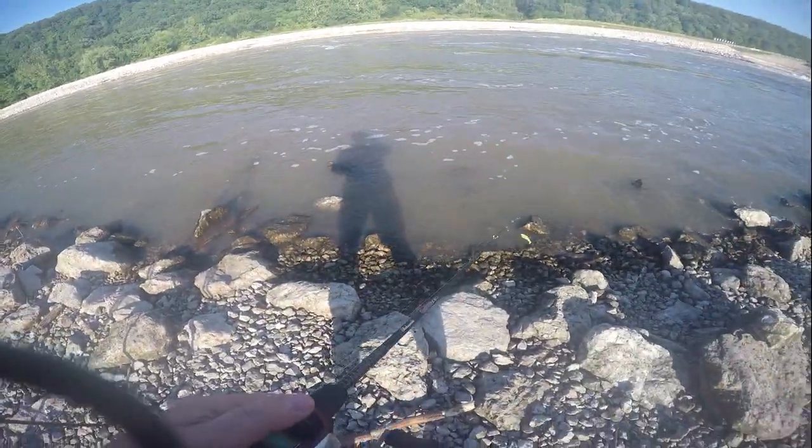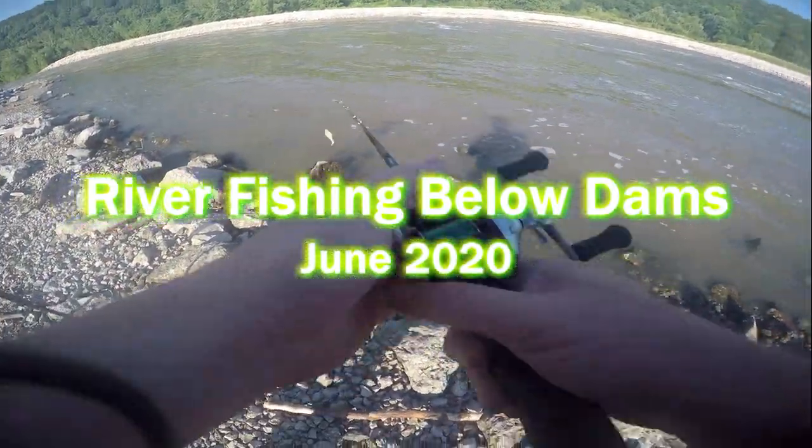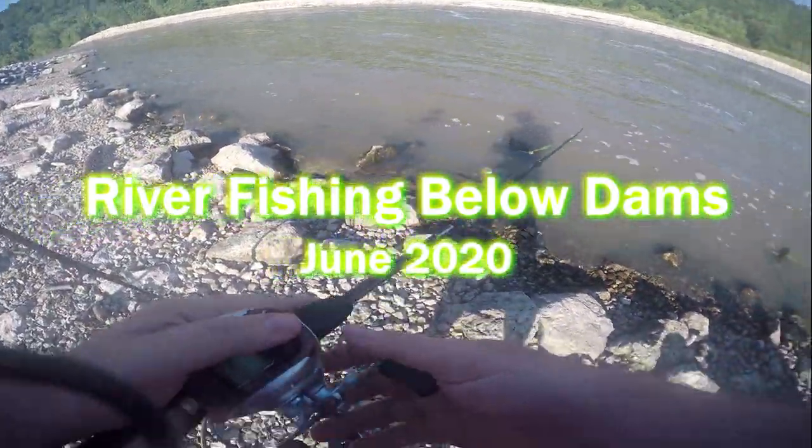We're up here today below the recreational dam. They got the water up — it's really running, as you can see in the background, it's really running pretty good.